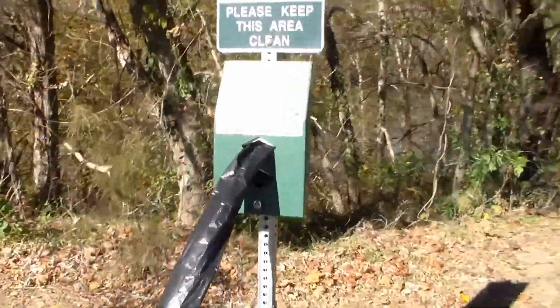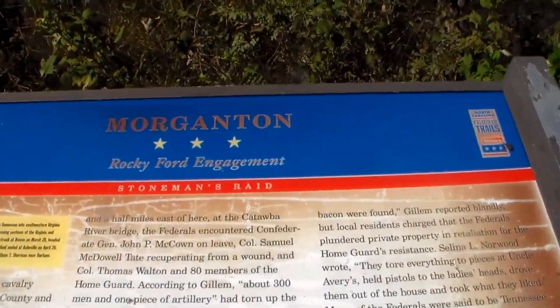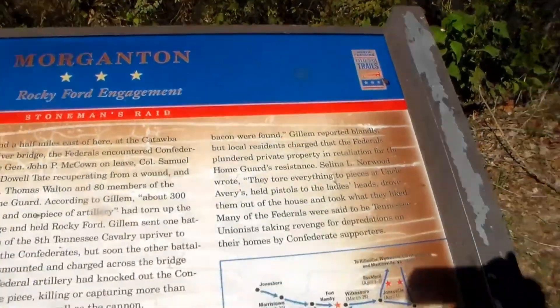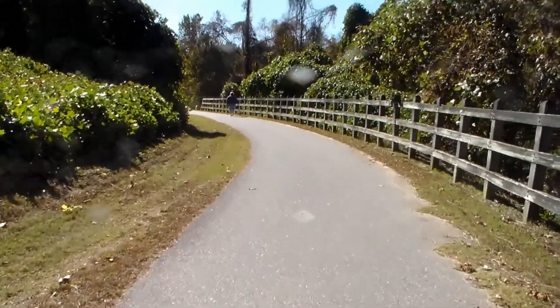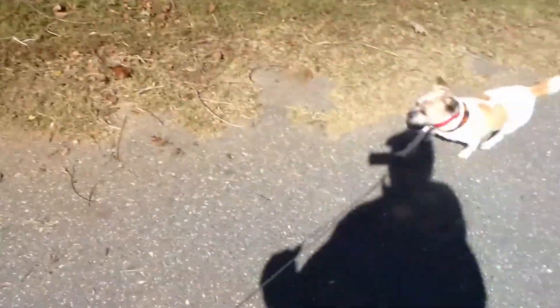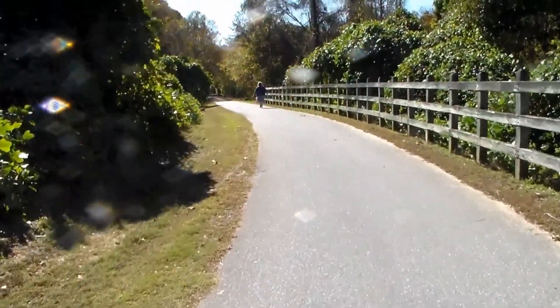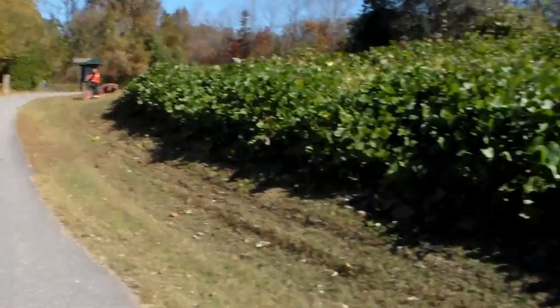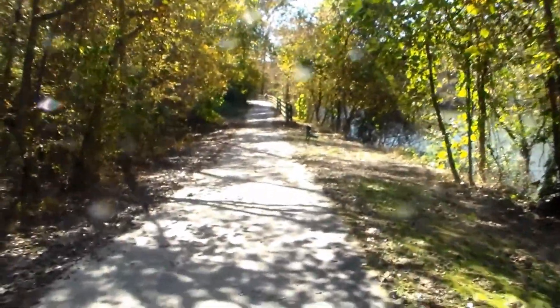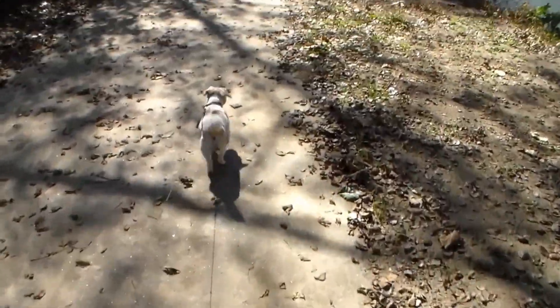Looks like I'm behind some people here — a couple of people out with their dogs today. I'm trying to walk a little fast and pass them up, but my dog wants to stop and sniff everything.